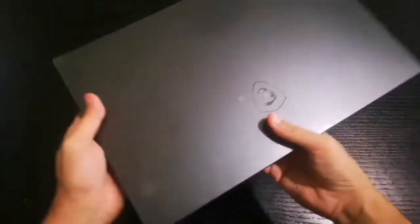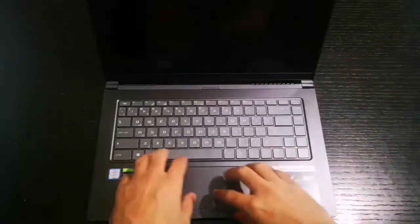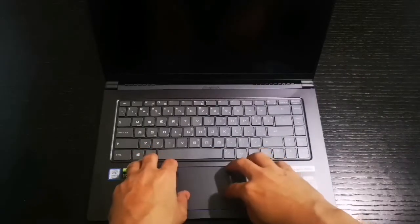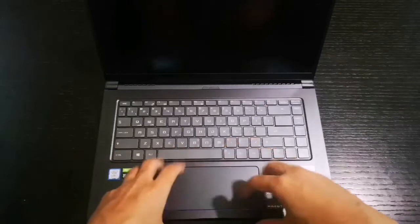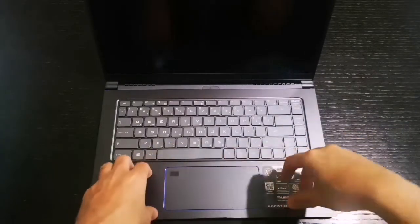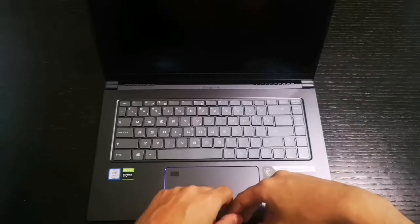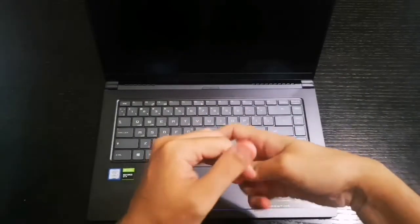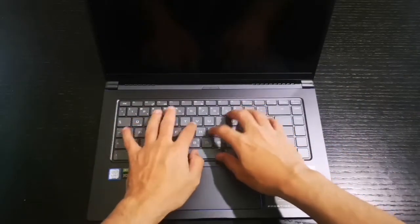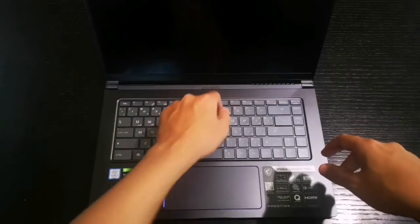It's only 1.6 kilograms — I can't believe I'm holding such a great, powerful laptop this light. The build quality is really high — no wobbling, nothing. The keyboard typing feel is good; travel distance is similar to my previous ASUS ZenBook. Overall it's really nice.